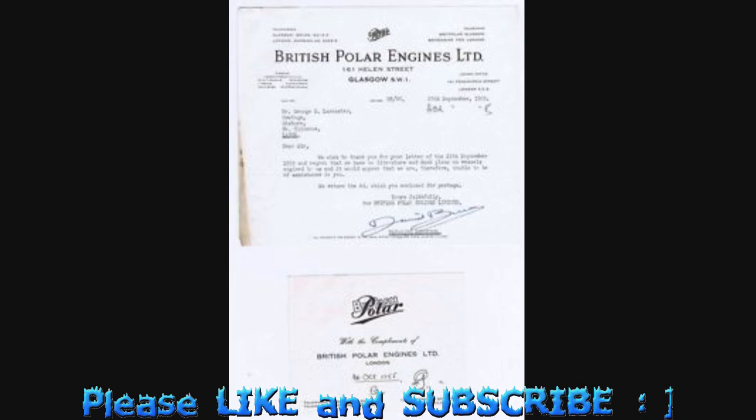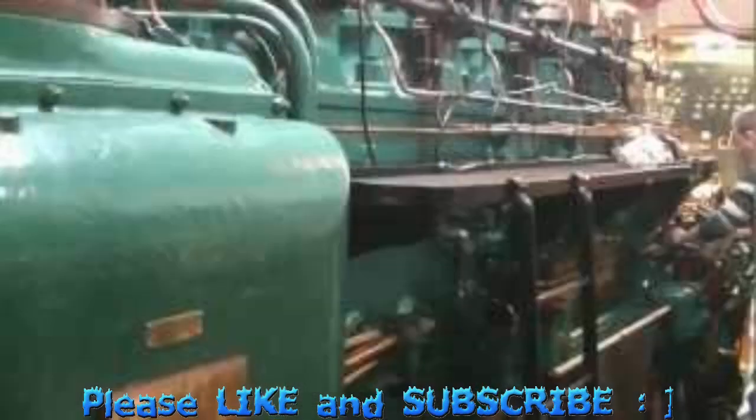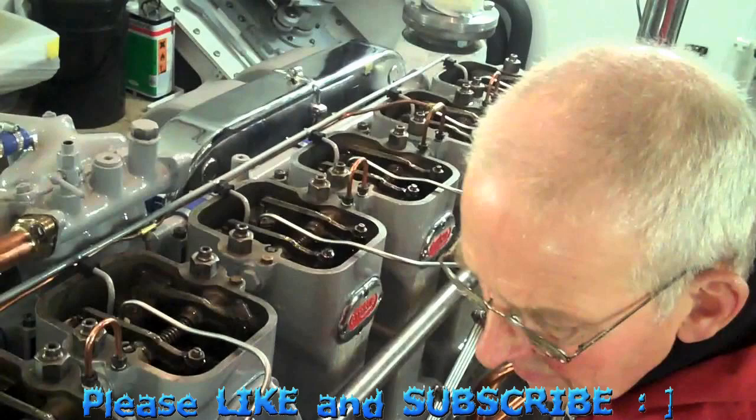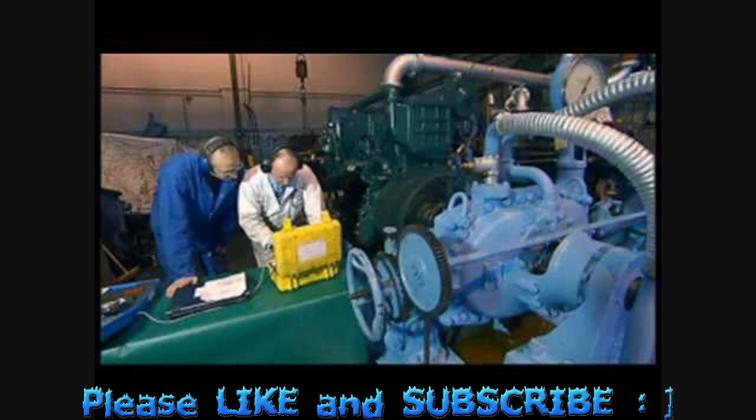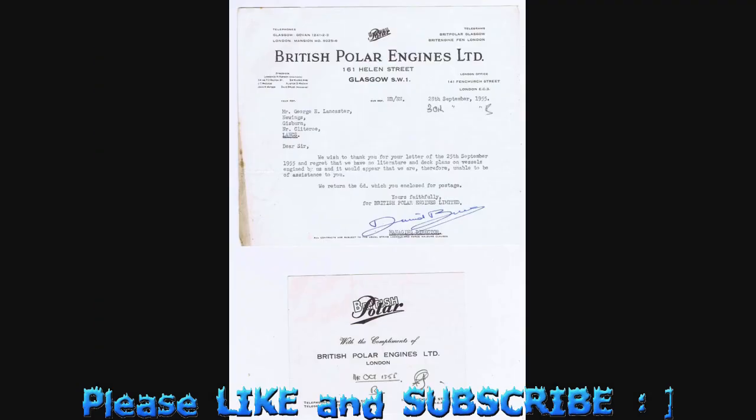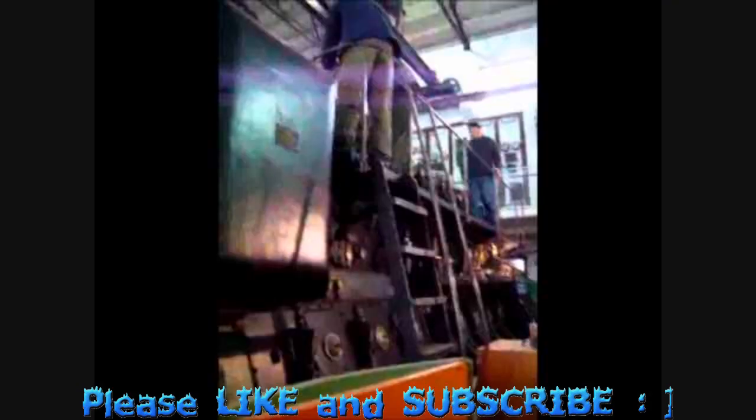Other ships that have made history with Polar engines include the Girl Pat, the Rescue Tugs, and the Canadian Sealer, chosen for the 1956 Commonwealth Trans-Antarctic Expedition. British Polar engines were of the two-cycle type, built under license from Nydqvist and Holm, Trollhattan, Sweden.